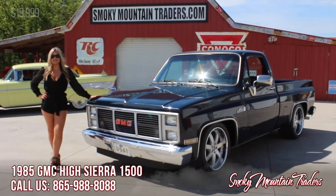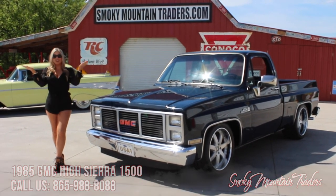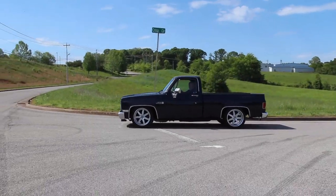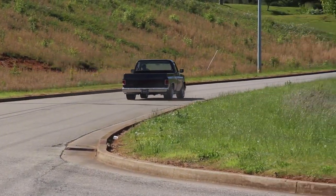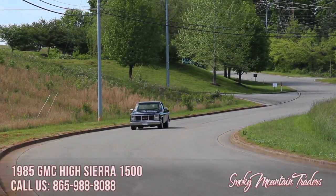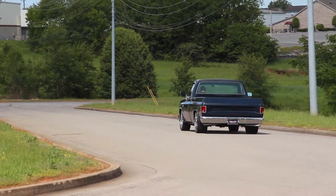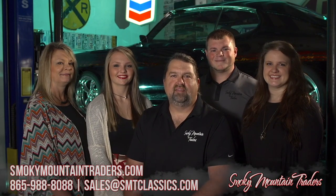Thank you again for tuning in to our video. Please make sure to like and subscribe to our channel. If you have any questions about this GMC High Sierra, please make sure to email us or call us at any time. Thanks for visiting us at SmokeyMountainTraders.com. If you're ever in East Tennessee, stop by and check us out. We'll see you next time.